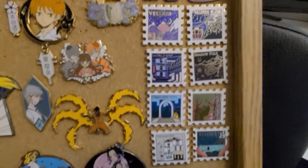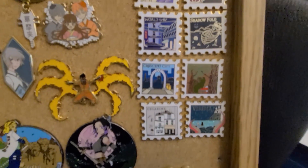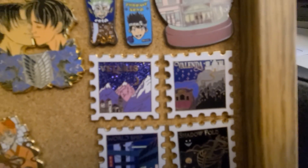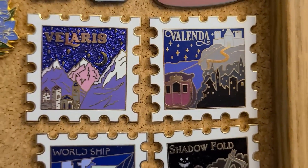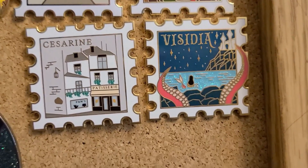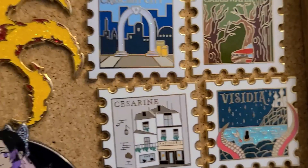Over here are some of the only pins on the board that are not anime related — these are from books. They are locations in books. If I could ever get this thing to focus, that would be amazing. You'll notice that these are locations from usually YA or young adult or new adult books. So that's them.